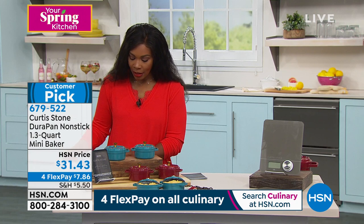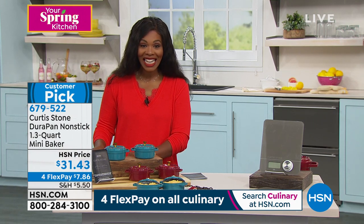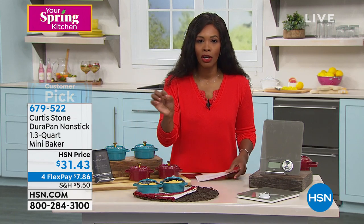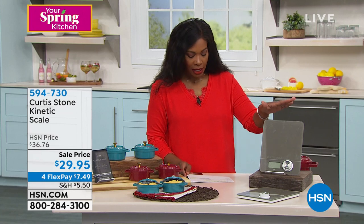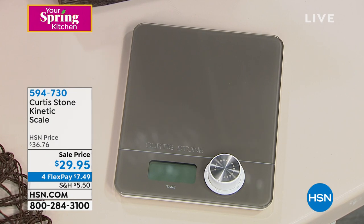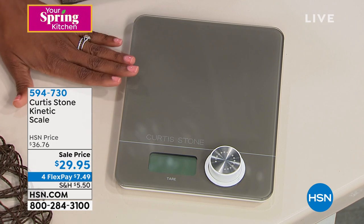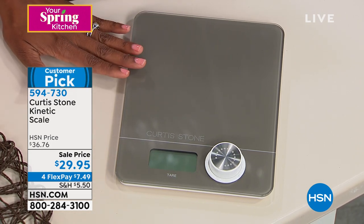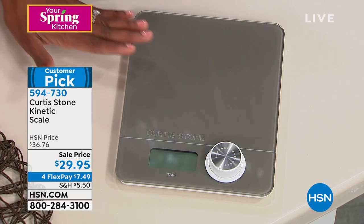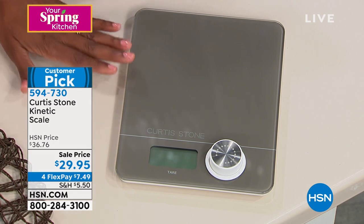I'm also standing next to Chef Curtis Stone's kinetic scale. We had the kinetic thermometer earlier in the presentation; now we've got the scale — a customer pick on hsn.com. It is a sale price, but the sale price will expire tonight at midnight. If you want to go ahead and get it, do not wait a minute longer.